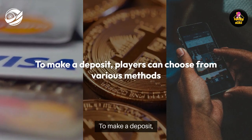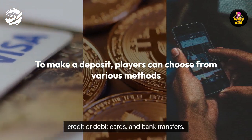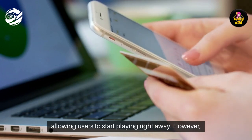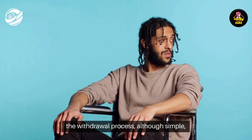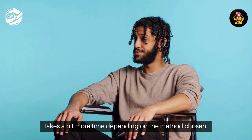To make a deposit, players can choose from various methods like e-wallets, credit or debit cards, and bank transfers. The deposit process is typically instant, allowing users to start playing right away. However, the withdrawal process, although simple, takes a bit more time depending on the method chosen.